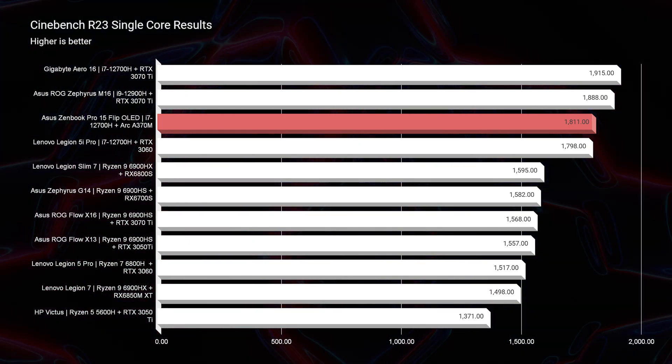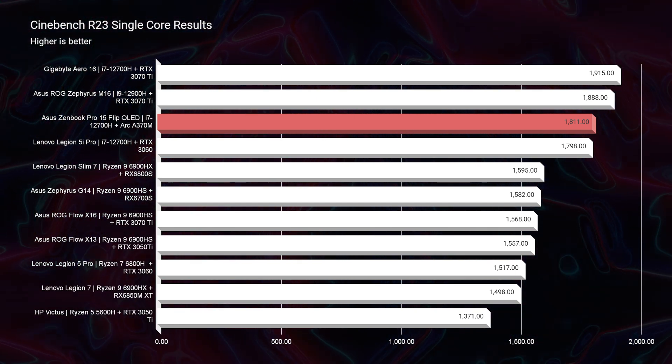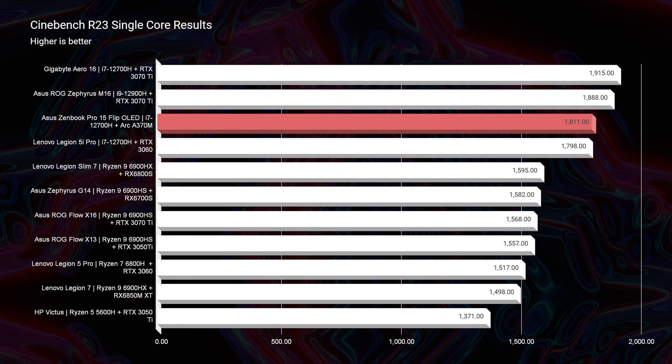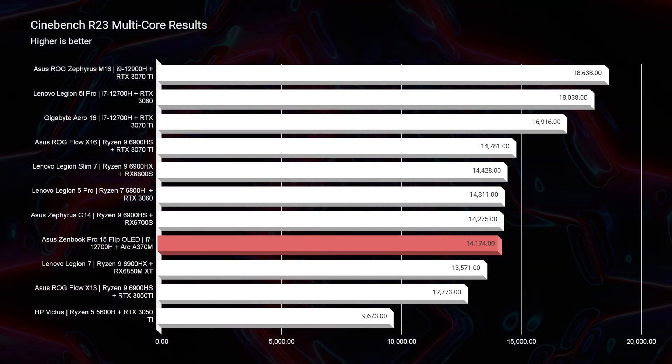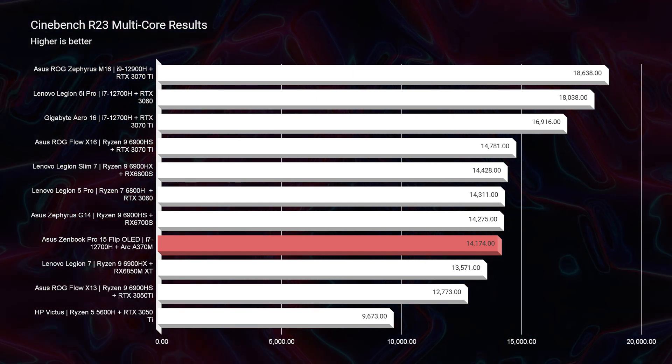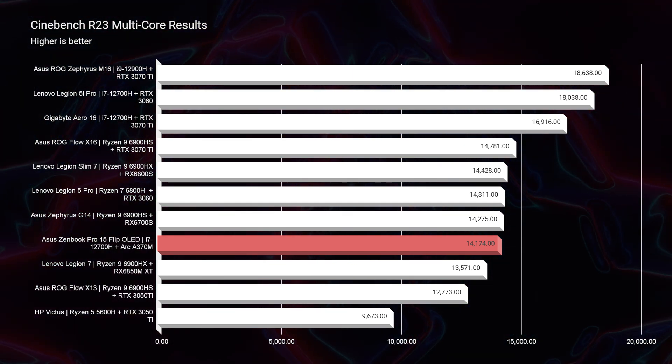Moving into Cinebench R23, it holds roughly the same position as Geekbench in single-core, but drops down the list considerably in multi-core. Multi-core Cinebench R23 more closely reflects intensive graphical processing workflows, and as we shift to real-world benchmarks, we'll see this laptop isn't quite as powerful as Geekbench alone might suggest.